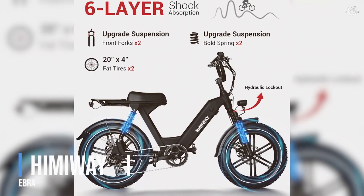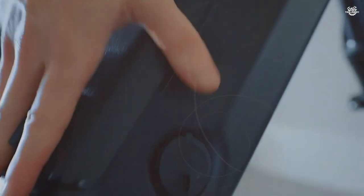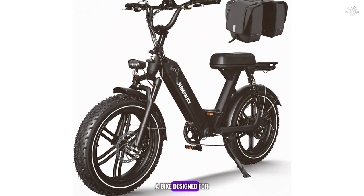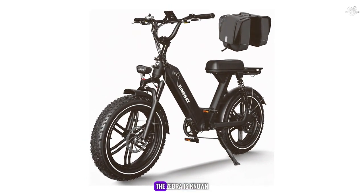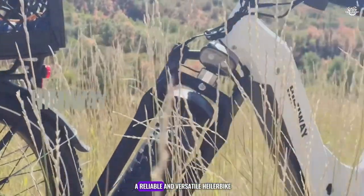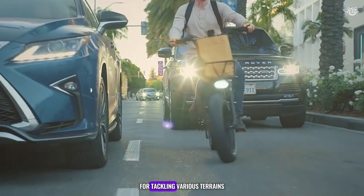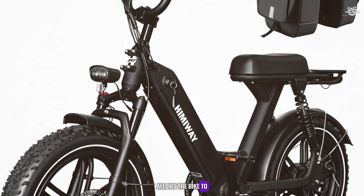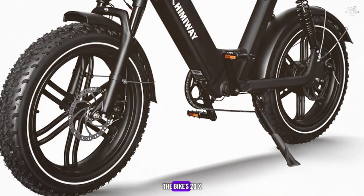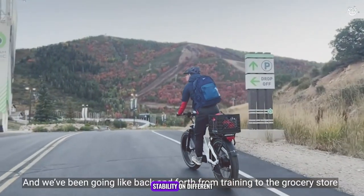Next up at number 7 is the Hemiway Zebra, a robust and powerful bike designed for both urban and off-road adventures. The Zebra is known for its impressive range and rugged build, making it a top choice for those who need a reliable and versatile bike. The Hemiway Zebra features a 750-watt motor that provides ample power for tackling various terrains, allowing the bike to reach speeds of up to 25 miles per hour. The bike's 20x4 fat tires further enhance its versatility, providing excellent traction and stability on different surfaces.